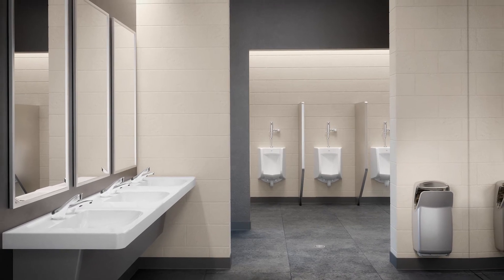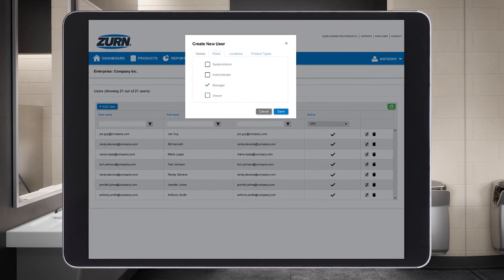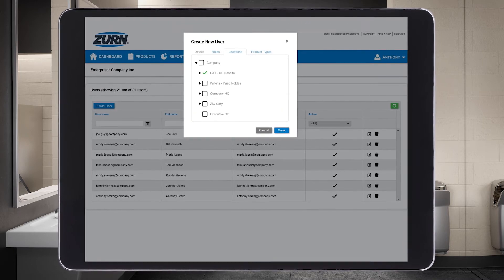And remember how you like running your operation smoothly? You can keep your staff in the know and on task by inviting them to the portal and enrolling them to receive alerts and notifications as well.